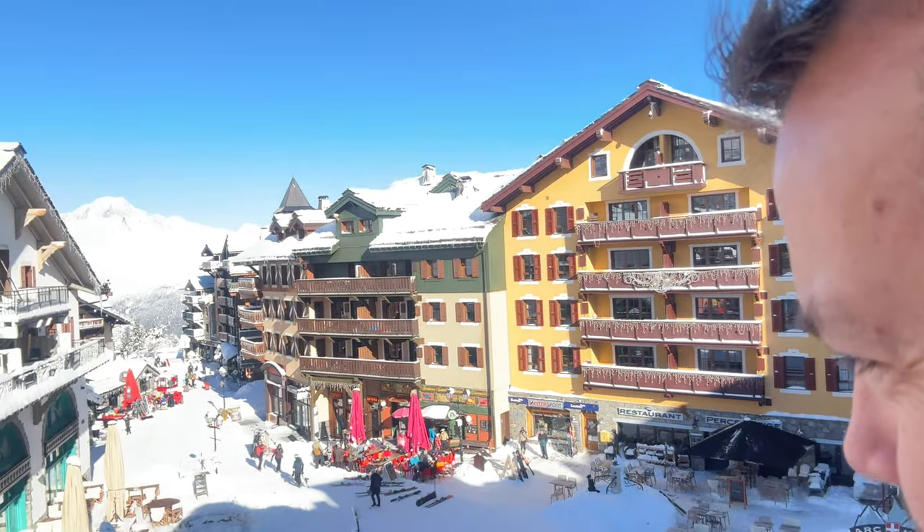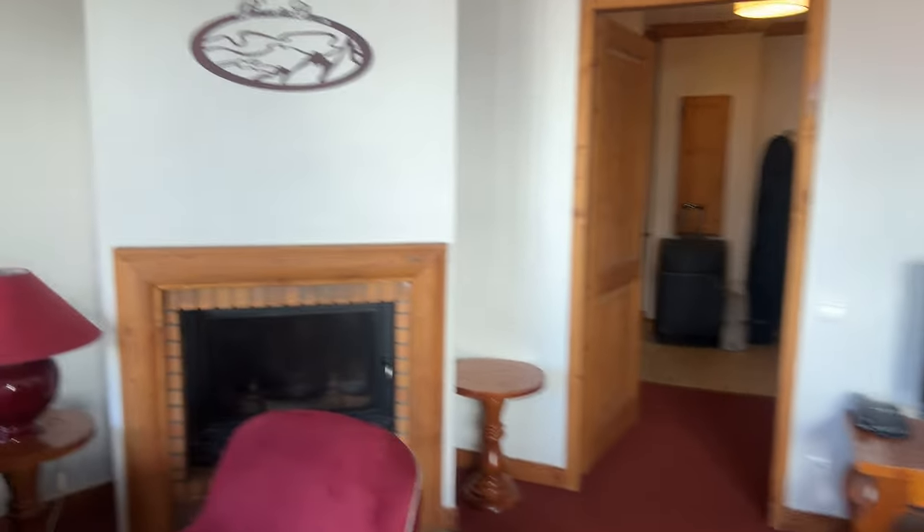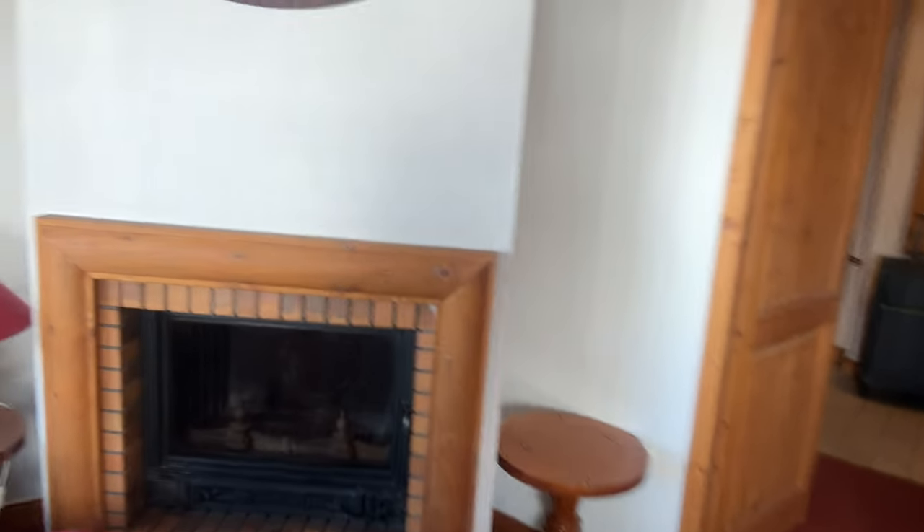Let's check out more of the apartment. You've got a balcony just outside here. Can't wait to discover the village a bit later as well. So there's a dining table — it's quite old, but it's nice and comfortable.